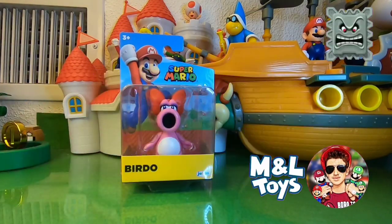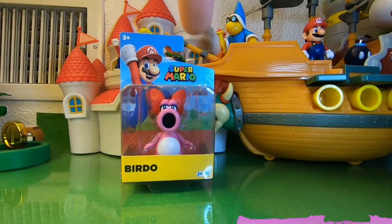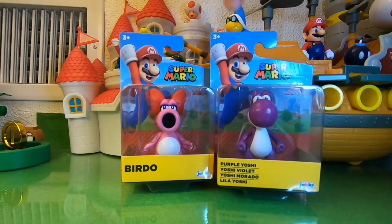What is up guys, it's Eminaltoys here with another toy review video, and today we're opening up the 2.5 inch Birdo by Jakks Pacific. I picked up the Birdo and the Purple Yoshi in this wave — the new wave hitting Target and Macy's.